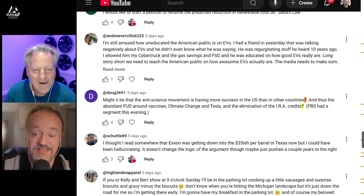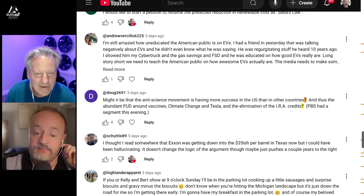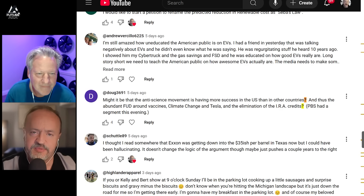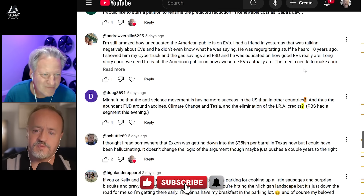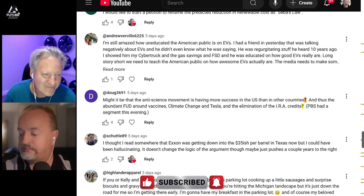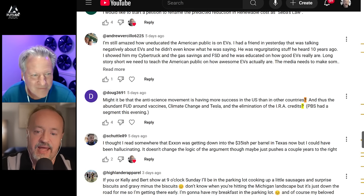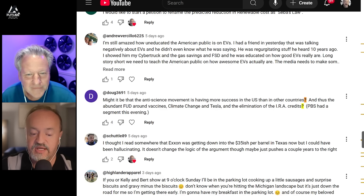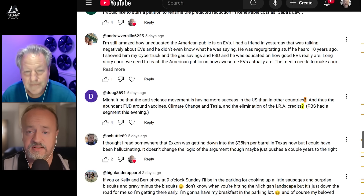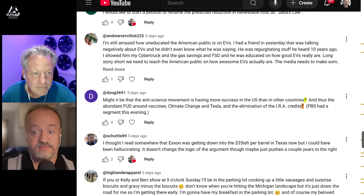We're not seeing anything at all about that. Another question: might the anti-science movement be having more success in the US than in other countries, and thus the abundant FUD around vaccines, climate change, Tesla, and the elimination of the IRA credits? Do you think the anti-science movement is responsible in some way for the push against EVs? I don't think so. I'm happy to blame anything bad on the anti-science movement — it's very frustrating to see people say 'I don't understand this, therefore it's bad.'